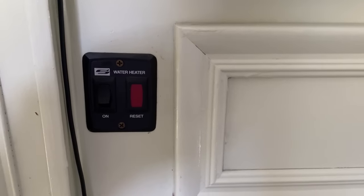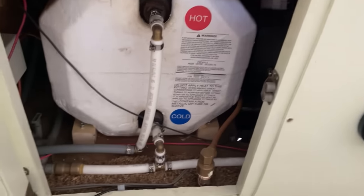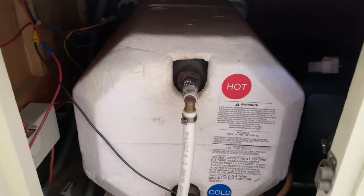It's really easy to use — there are instructions there. This is the on switch for your water heater. To turn it on takes about 30 minutes to get to hot.